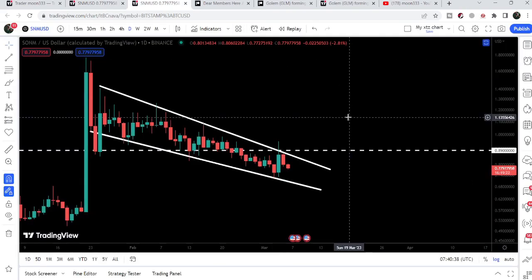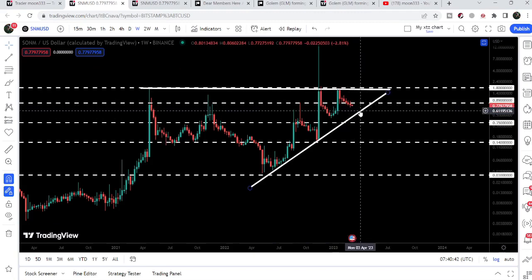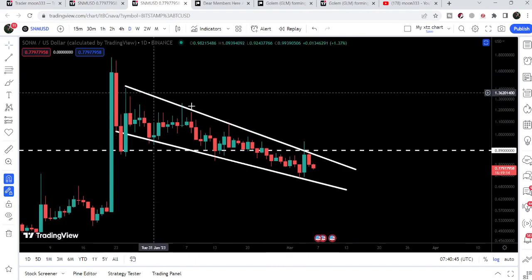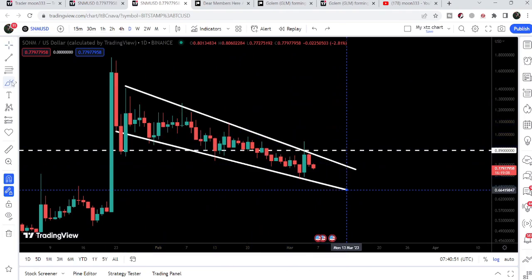Now if we take a look at the daily time frame chart, while moving down to test the support of the triangle, SNM has formed a falling wedge pattern on the daily time frame. You can see that the movement of the falling wedge is getting squeezed more and more, therefore soon it can break this pattern.